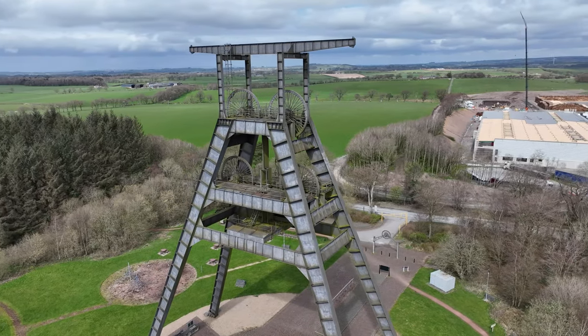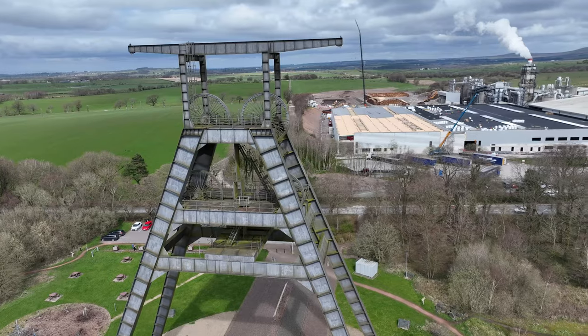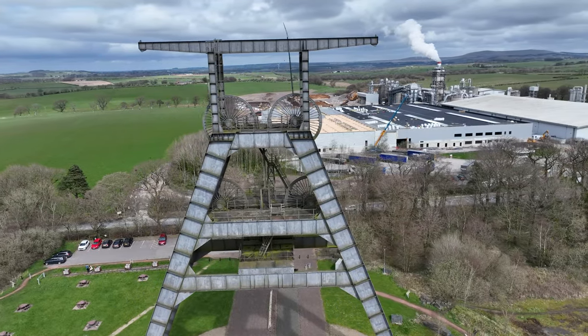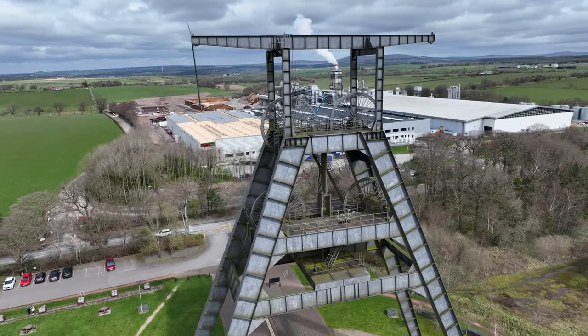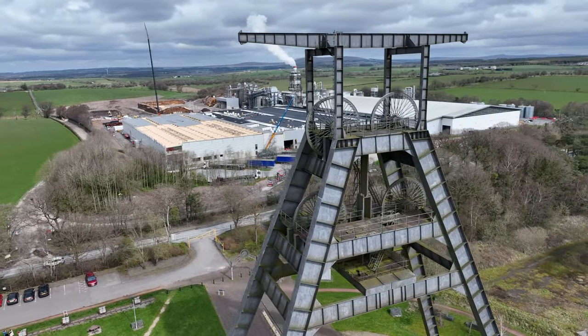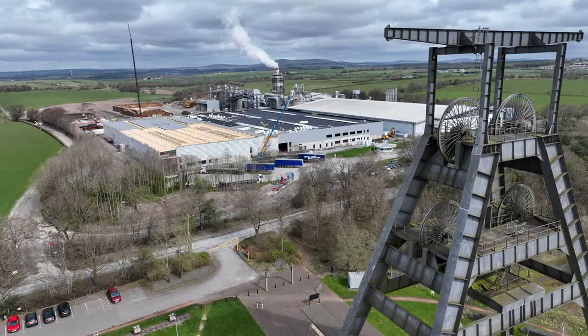Over at the back there, behind the A-frame, that's the Egger Plant. I was going to fly over it as well, but they're having some work done and there are cranes over there at the moment. I don't want to fly while those cranes are up, so I'm not going to do that today.